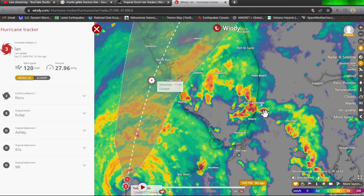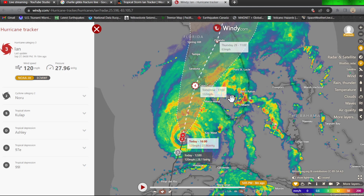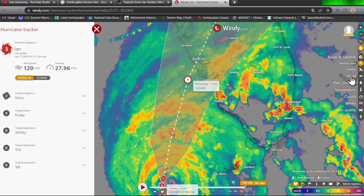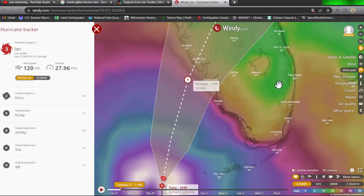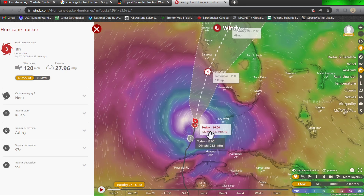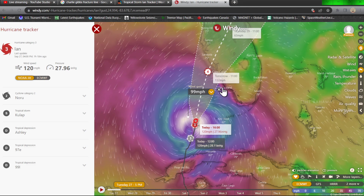There are some thunderstorms up around the Fort Lauderdale area and northward. This is only going to get more intense as the hurricane makes its way towards the Cape Coral and North Port region. Notice that this model is still in agreement with landfall hitting as a Category 4 right at the North Port area. We can also get some very strong wind gusts even beyond the 120 mph sustained winds.